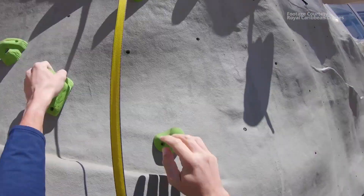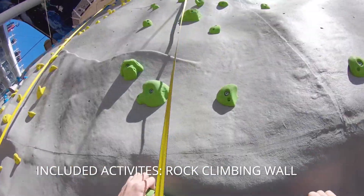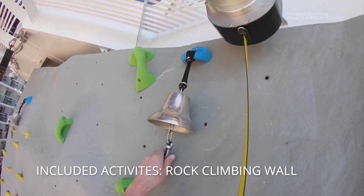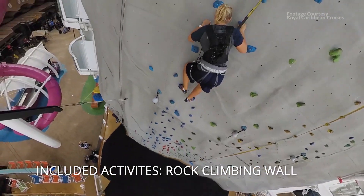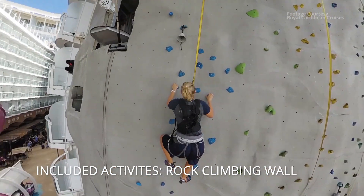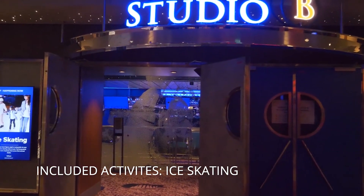There's also the rock climbing wall, which Sean really wants to do but never gets to because there's just so much else happening. On Symphony it's probably the largest rock climbing wall he's ever seen. Maybe next cruise. That brings us to ice skating — they have public ice skating sessions that are free, in addition to the ice shows.